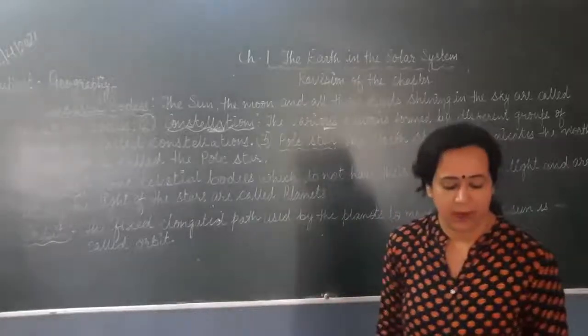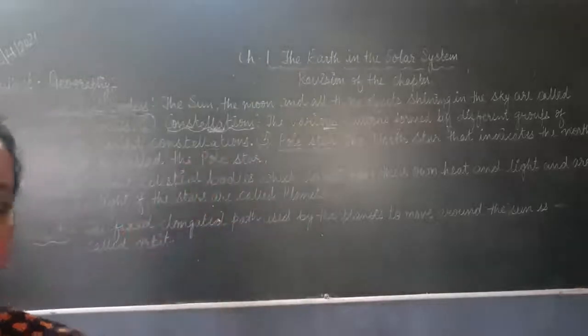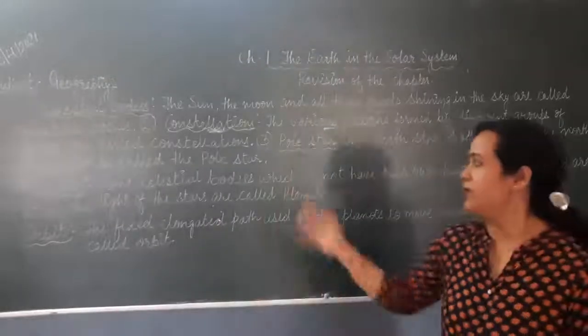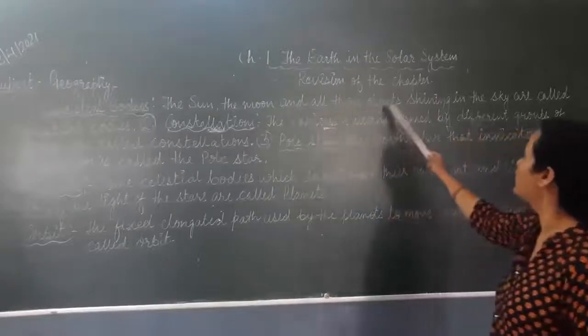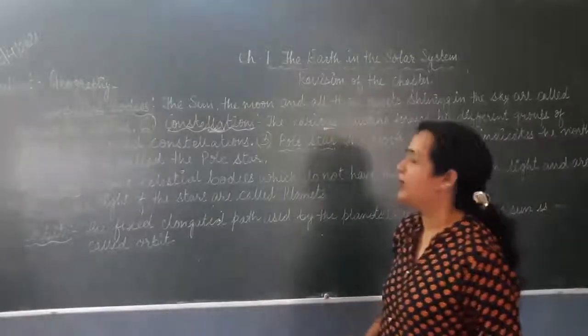When we talk about the sky and you see the sky at night, so many shining objects you can see. All these shining objects are called celestial bodies. In this way, the Moon, the Sun, and all those shining objects in the sky are celestial bodies.